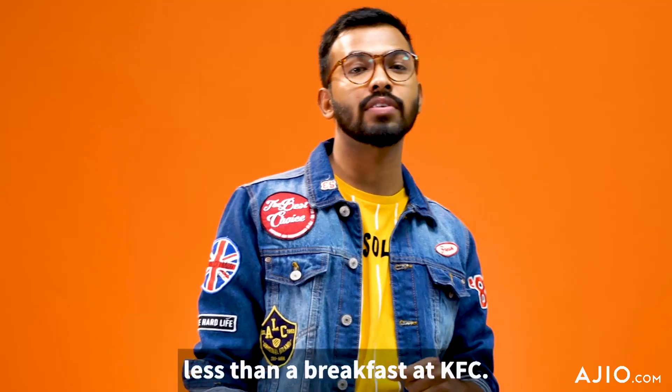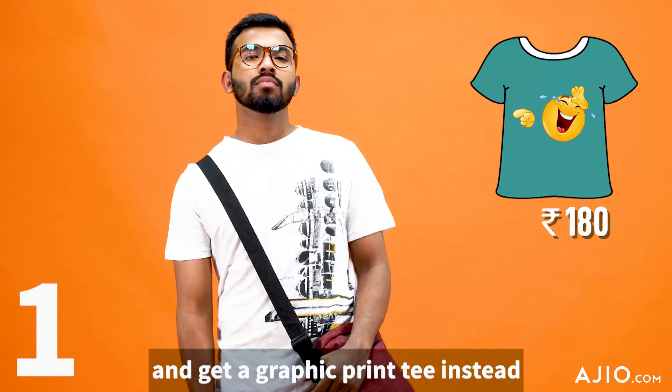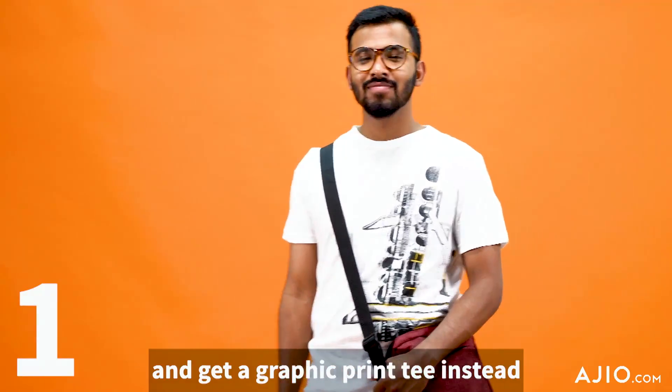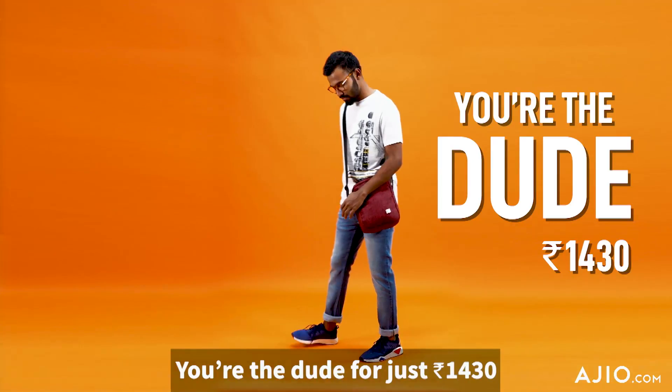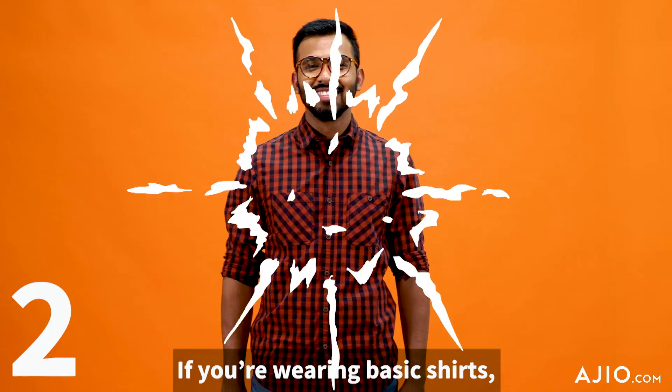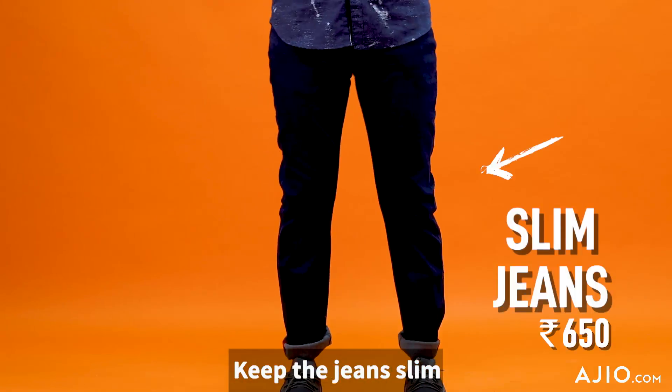On a budget that's less than a breakfast at KFC. So here we go! Chuck the uncle-like collared tees and get a graphic print tee instead. A pair of jeans and sneakers, and snap — you're the dude for just rupees 1430. If you're wearing basic shirts, go with small checks or minimal prints, keep the jeans slim and the shoes smart.